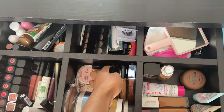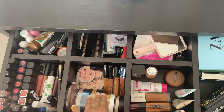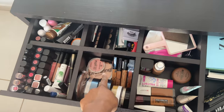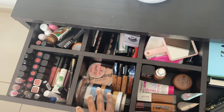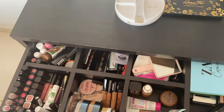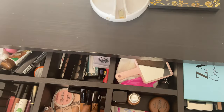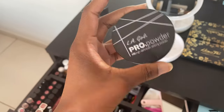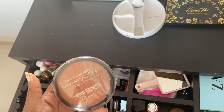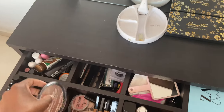In this drawer I keep all my setting powders. Two are from Yardley — a light one for highlighting after concealer, and a darker one I use after primer to further mattify my oily skin. I have a banana-colored powder from Avon and another from L'Eggo that's almost finished but I love it. I also have a bronzer kit for face and body — though I only use it on my body during summer.